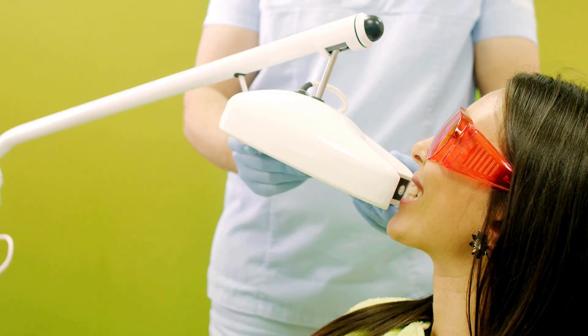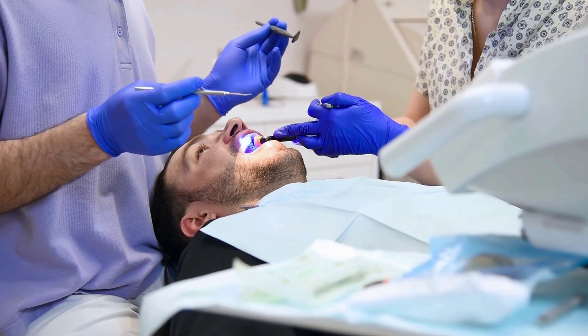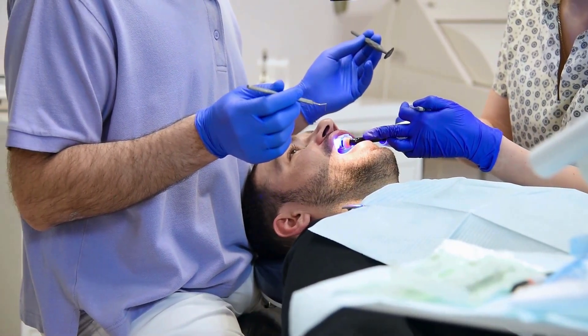It's often recommended for people who want quicker results or have tough stains. LED treatments can take more sessions and are less likely to cause tooth sensitivity, while laser tooth whitening is faster, more intense, likely to be completed in a single session, and more likely to cause tooth sensitivity.